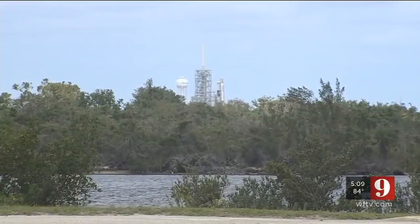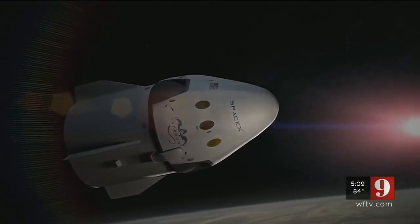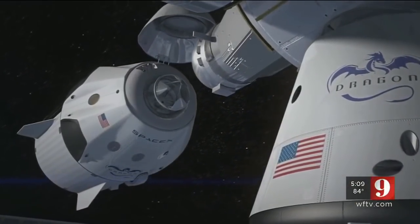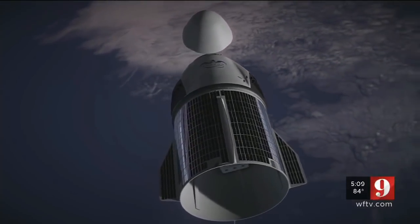This upgraded configuration is also the one expected to lift U.S. astronauts up to the International Space Station aboard the SpaceX Crew Dragon, possibly before the end of this year. This is yet another step in our efforts to return humans back into space from here at the Cape, and everybody's looking forward to that — except some folks in Russia, but that's a good thing.